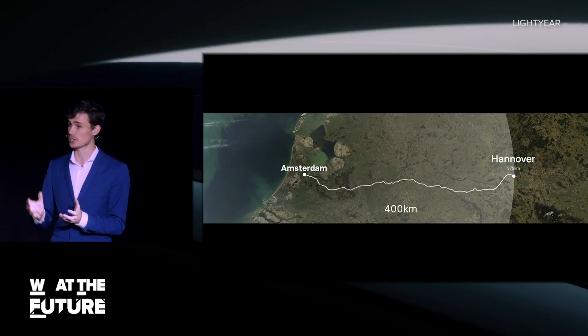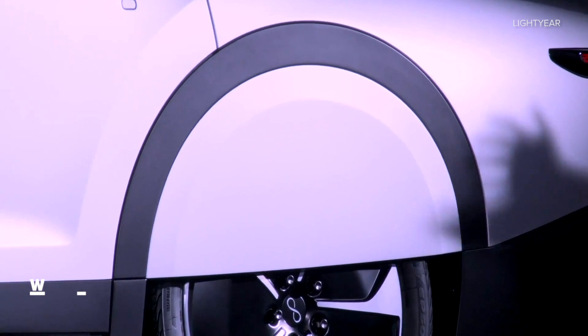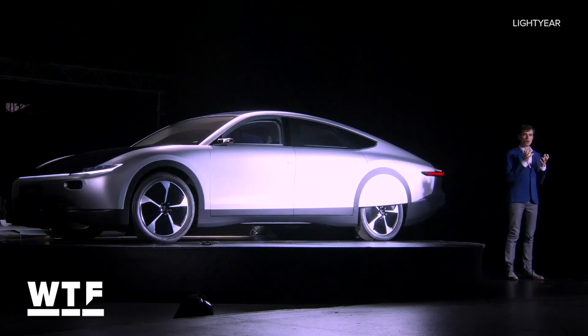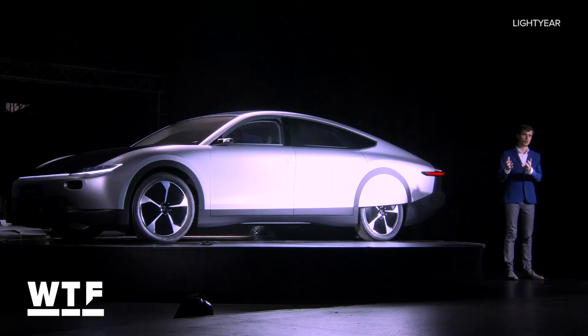CEO Lex Hufsloot says: when it hits the market, it will probably be the most sustainable car on the market. And we're super motivated to build electric cars, to build solar cars, in which people will never have to worry about charging.